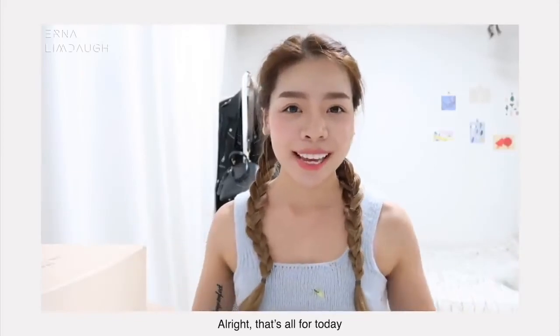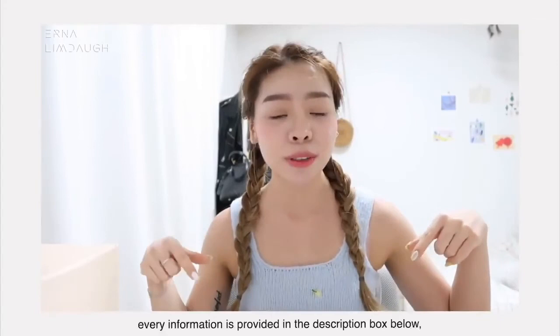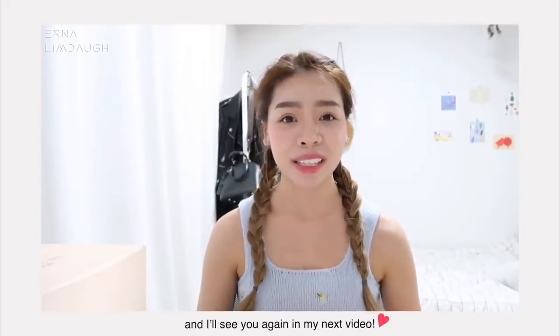That's all for today and every piece of information is provided in the description box below, so make sure to check it out. Thank you so much for watching — I wish you guys have a nice day and I'll see you again in my next video.